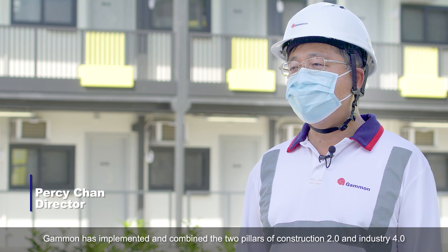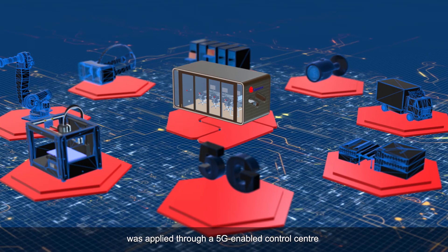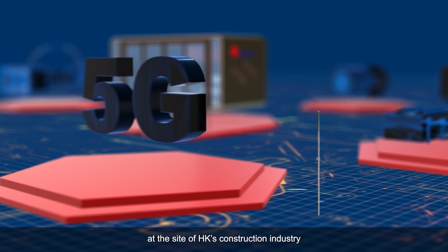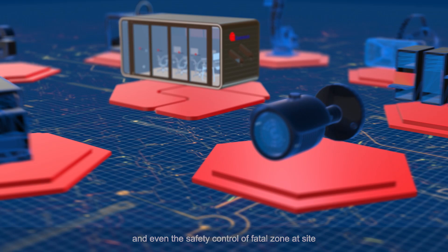In order to meet the high-quality requirements of these fast-track projects, Gammon implemented and combined the two pillars of Construction 2.0 and Industry 4.0. A network of digital monitoring technology was applied through a 5G-enabled control center — the very first of its kind in Hong Kong's construction industry. We used AI technology to monitor the factory production, logistics, on-site assembly, and even the safety control of Fatal Zone at site.